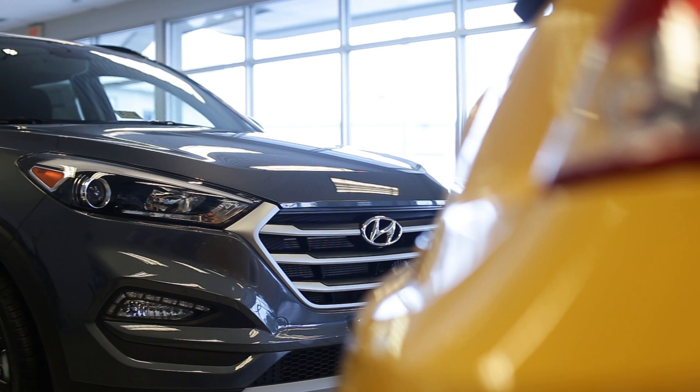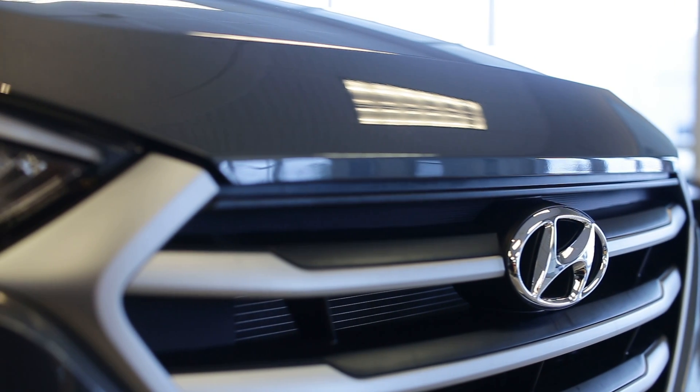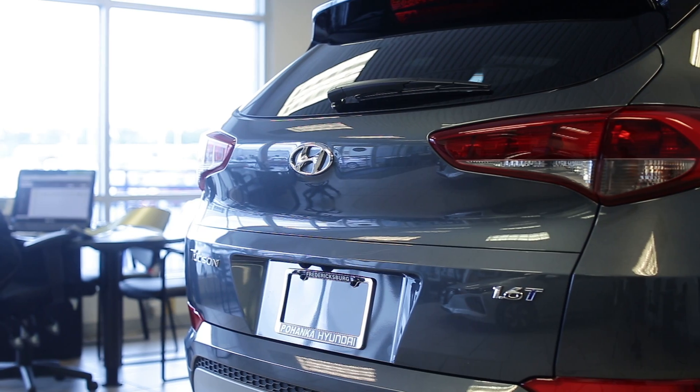The 2017 Hyundai Tucson Knight is one of the small crossovers guaranteed to get your attention. This special edition Tucson breaks plenty of new ground with its bold looks and a full slate of premium features. A collection of first-ever features for the Tucson are what make the Knight so exciting.